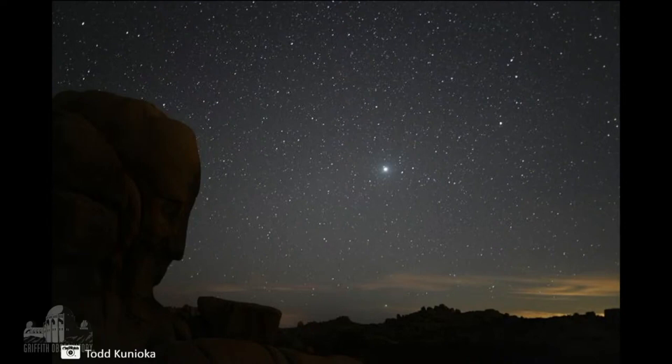This image is from Todd Unioka — I hope I pronounced your last name correctly — and this is from Joshua Tree as well. Jupiter is that bright star-looking planet, and you can see Face Rock on the left there. There's also Saturn to the right of Jupiter.